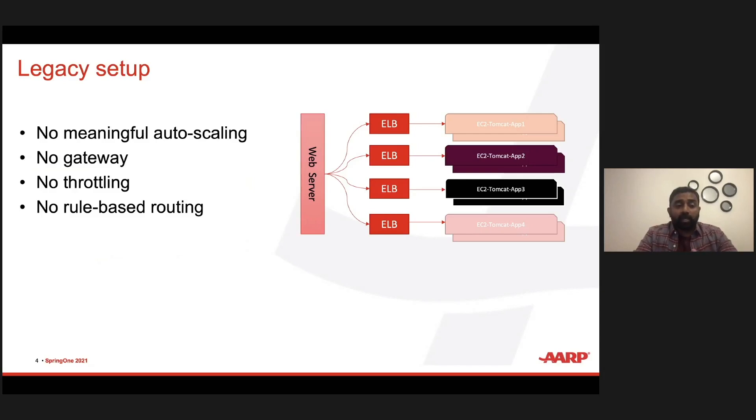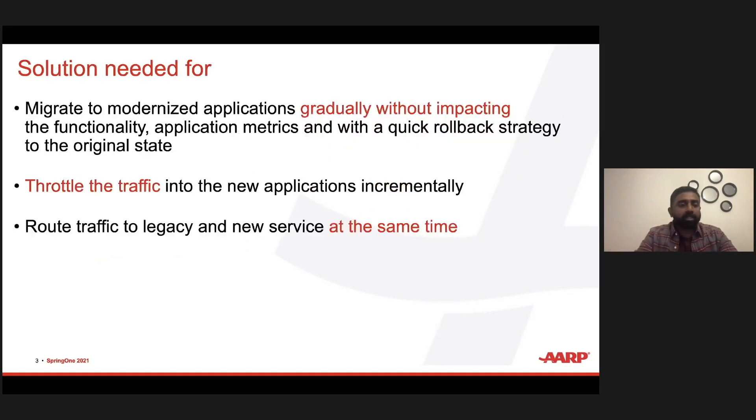We didn't have a proper gateway. We did not have a way to throttle traffic as needed, which would have helped when someone was trying to abuse our services. We didn't have a way to route traffic based on certain rules. From a marketing spend context, there is a revenue impact for downtime, and also a revenue impact in terms of conversion of membership transactions. We get about a couple thousand paid membership transactions a day, so we cannot lose transactions at all.